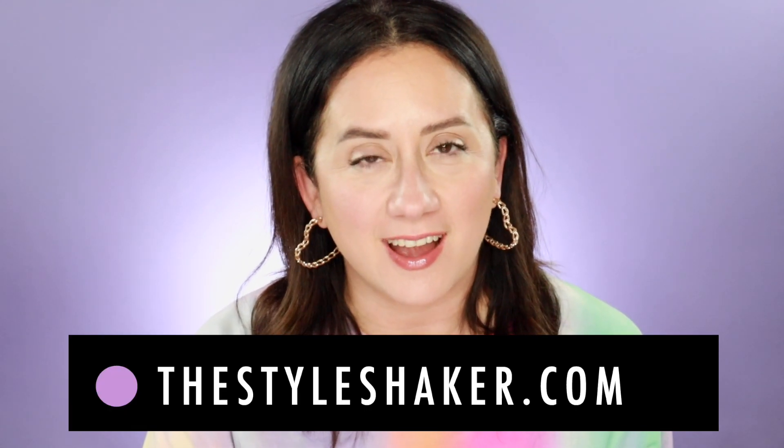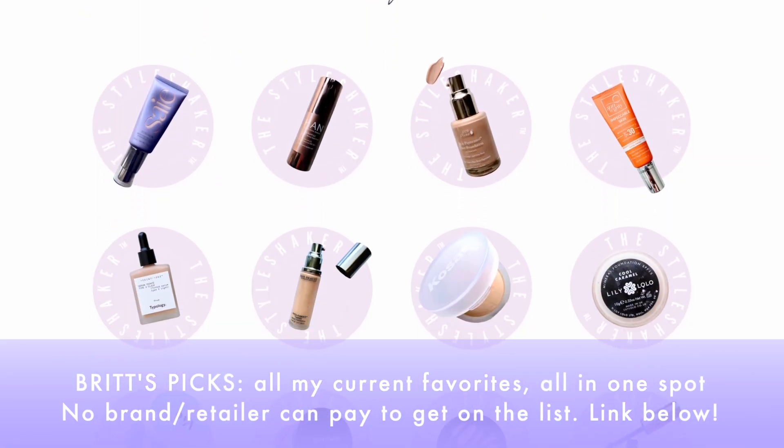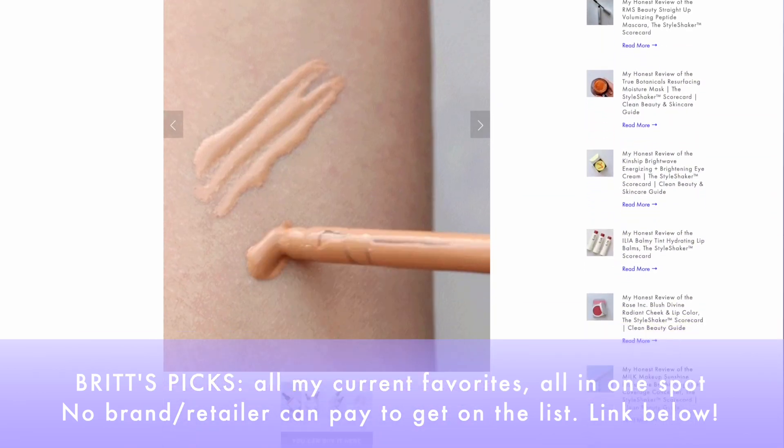Hey everybody, welcome to the channel. I am Britt, creator of The Style Shaker, a guide to cleaner, greener, better for you skincare, beauty, hair care, and beyond. I try everything out for you and share my honest reviews so you have a better idea of what to buy and what not to buy. Today I'm talking about my favorite foundations — my current favorite foundations that are part of Britt's Picks. Out of the thousands of products I have tested, this is my short, edited, curated list of favorites I would buy again and again.